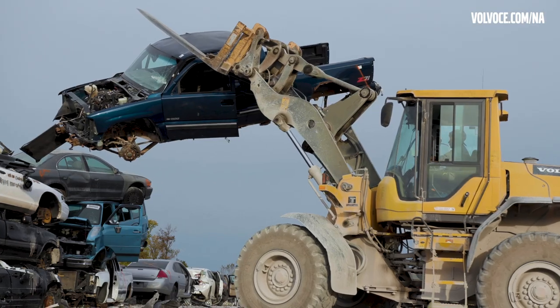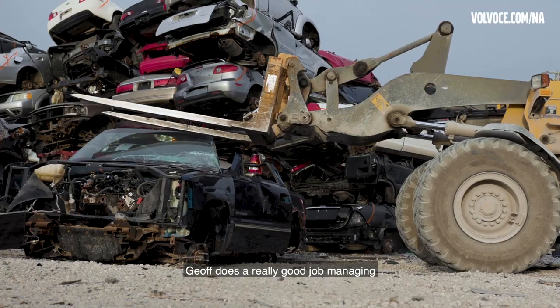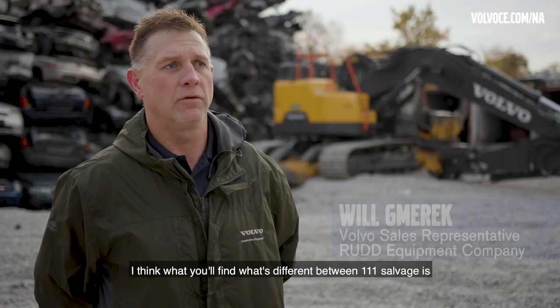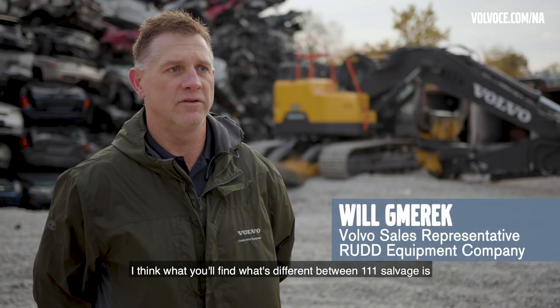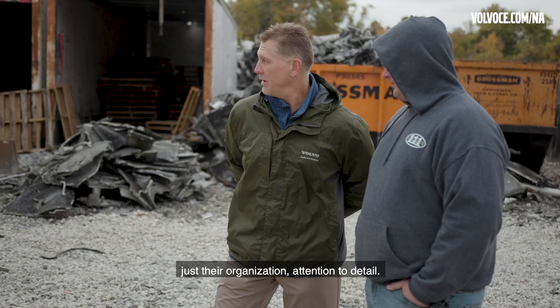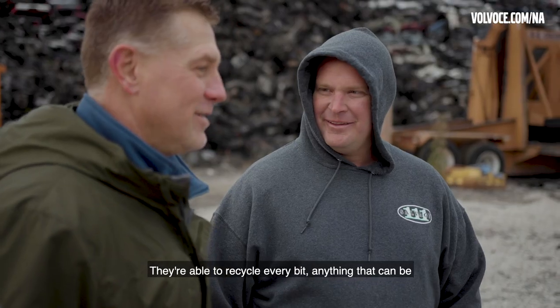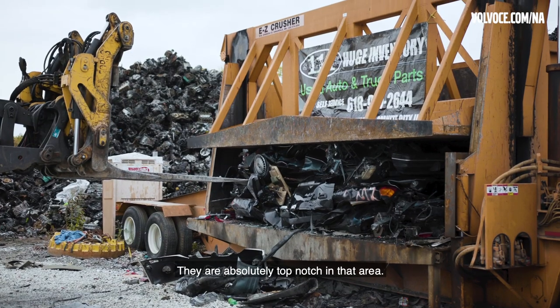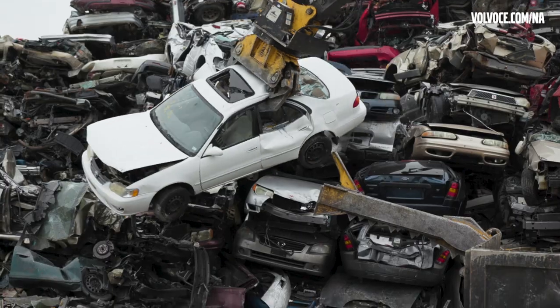Jeff does a really good job managing the business along with his people. What you'll find that's different about 111 Salvage is their organization and attention to detail — they're able to recycle every bit of anything that can be profitable to the business. They are absolutely top-notch in that area.